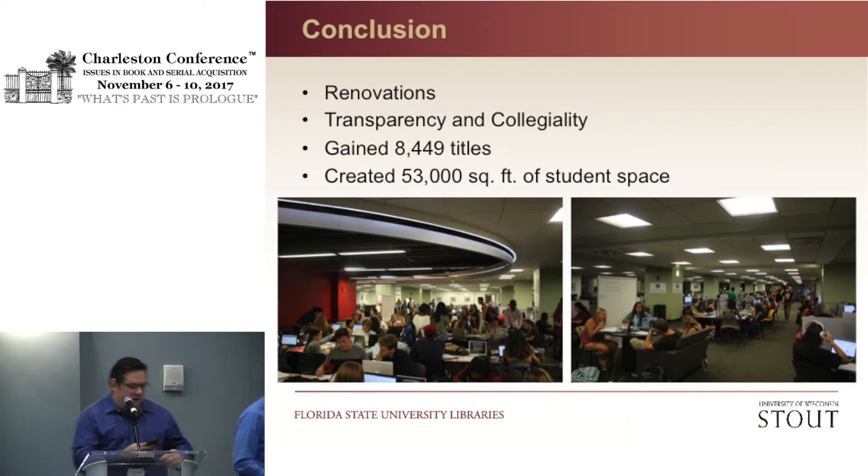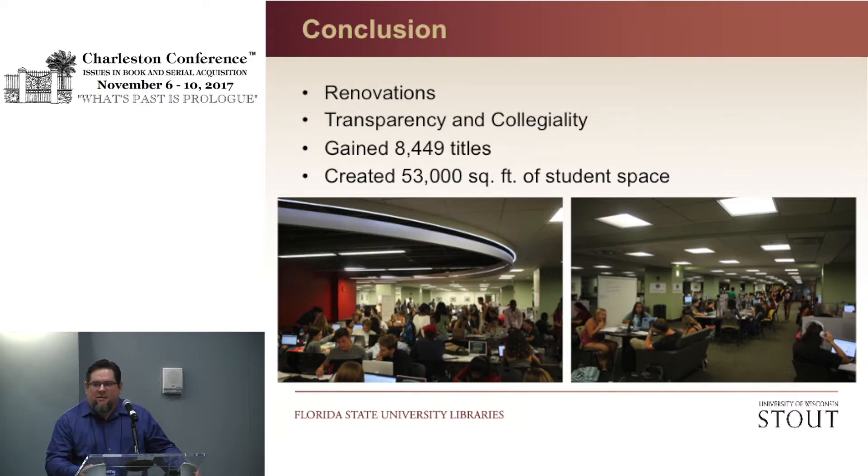Thanks, Dan. I'm going to set my timer because I've been known to talk a lot — we wanted to leave a little time at the end for questions. Getting into Stout's perspective on this whole process, we undertook a slightly different process than Florida State — slightly different institutions, different sizes.